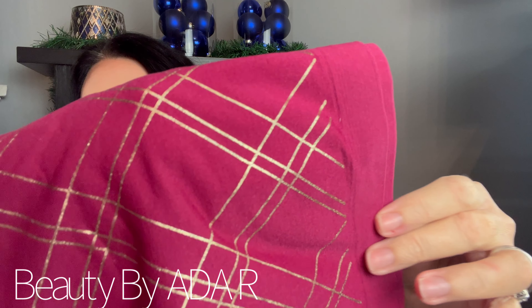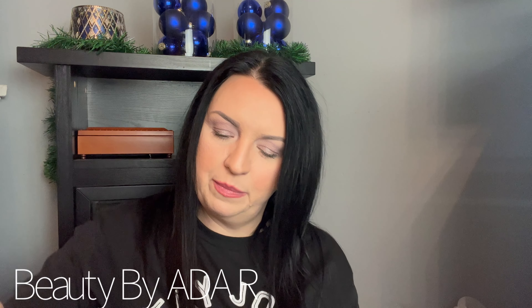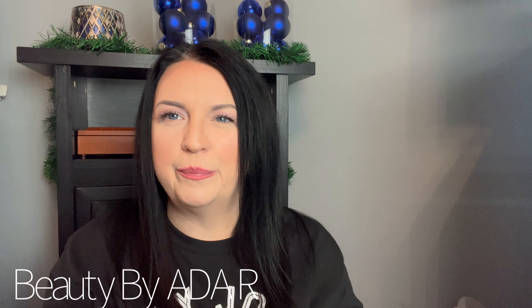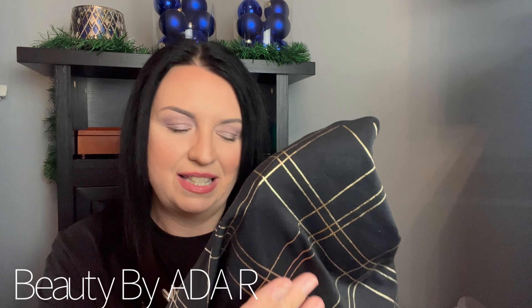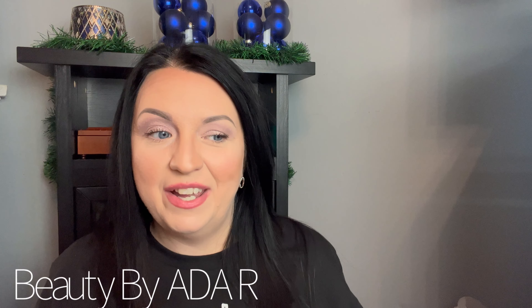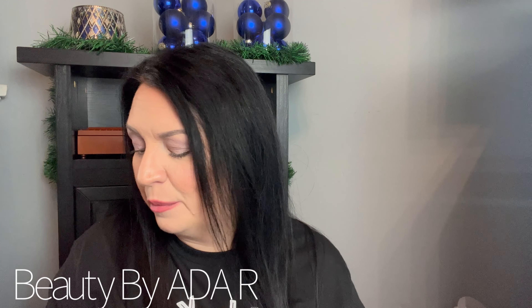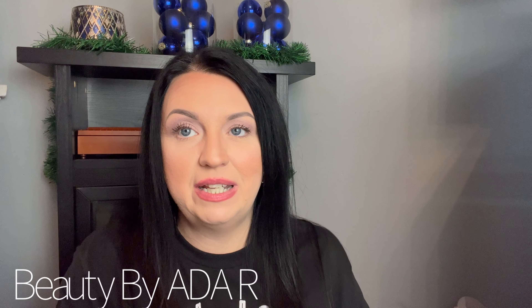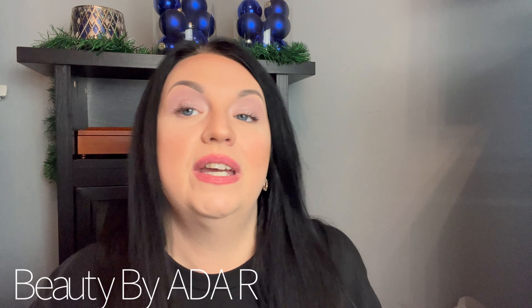Next I got candles from Victoria's Secret — look at them, they're so pretty with the little snowflakes. I didn't even know they had candles again; maybe almost 10 years back they used to carry them. This one I think is in Bombshell — yep, it says Bombshell right there. It's very pretty and doesn't feel cheap at all. The glass feels really heavy and amazing.